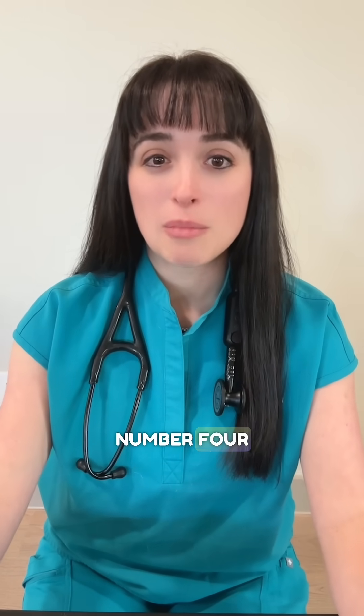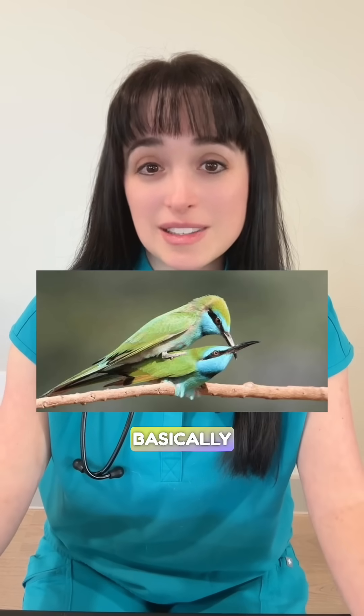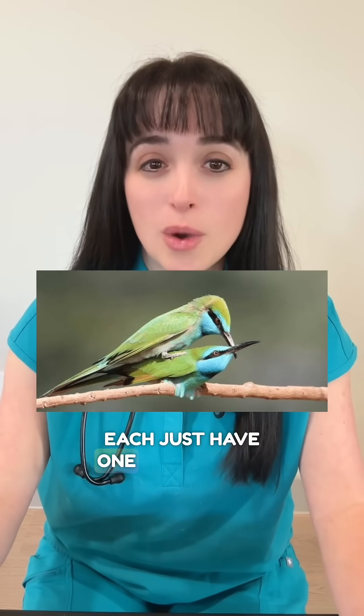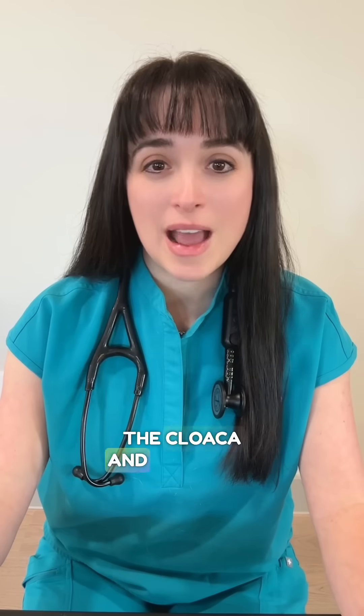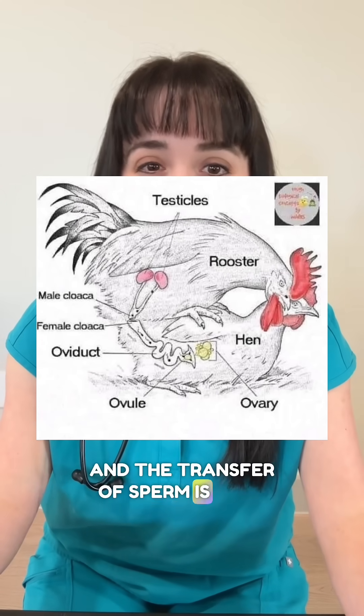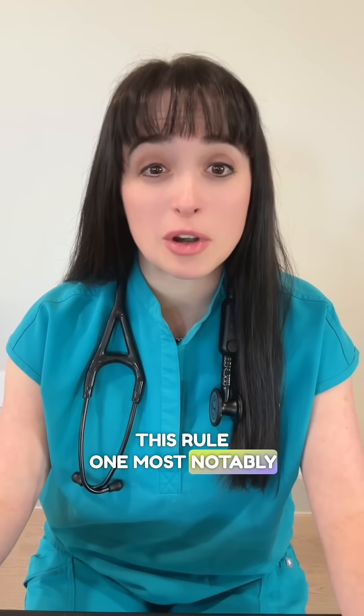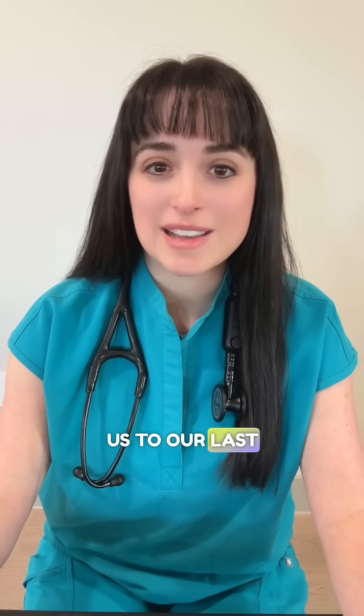Number four: most birds have no pea and mate by cloacal kiss. Basically, the male and female each just have one hole called the cloaca, which is the opening for their urinary, GI, and reproductive tract. The male hops on the female's back, they push their two cloacas together, and the transfer of sperm is over within a matter of seconds. There are some exceptions to this rule, most notably the duck, which brings us to our last fact.